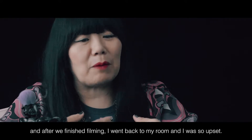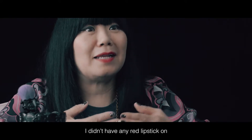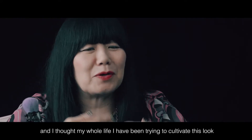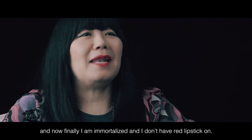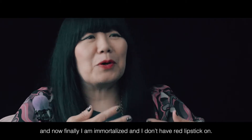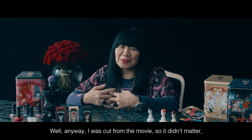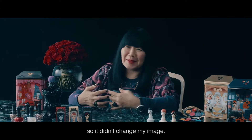After we finished filming, I went back to my room and I was so upset — I didn't have any red lipstick on. And I thought, my whole life I've been trying to cultivate this look, and now finally I'm immortalized and I don't have red lipstick on. Well, anyway, I was cut from the movie, so it didn't matter — it didn't change my image.